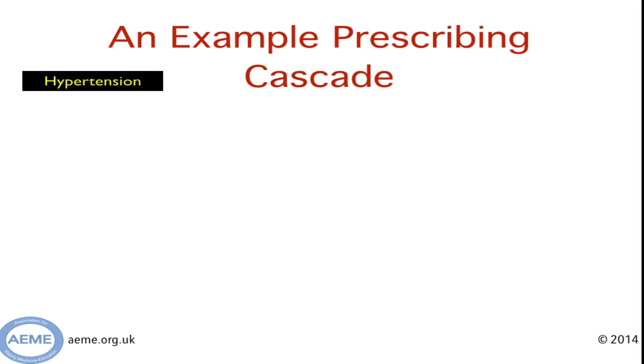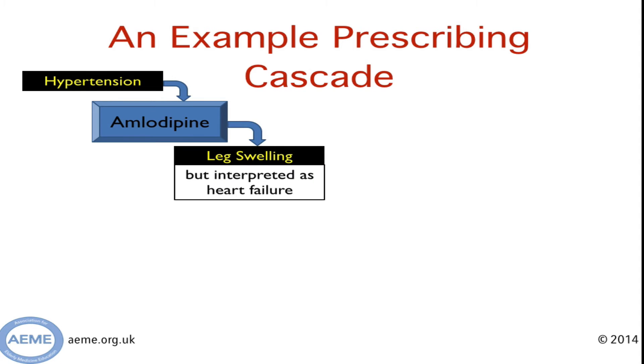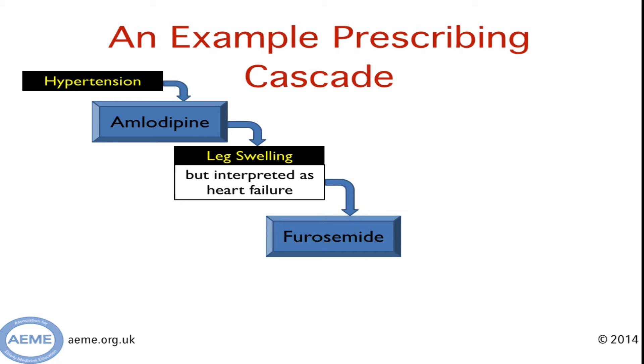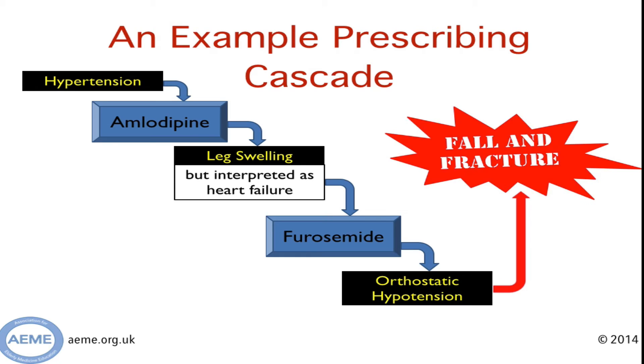Let's put it into practice. Let's say you have an elderly person who is hypertensive. We know that calcium channel blockers such as amlodipine are a good treatment. We also know that leg swelling is a common side effect of amlodipine. A clinician might not join the dots and might interpret the leg swelling as heart failure, then prescribe a diuretic such as furosemide. The net result might be precipitating orthostatic hypotension, and if you're being pessimistic, this may result in your patient falling and fracturing. You can see here a very common prescribing cascade that can result in harm to a patient.